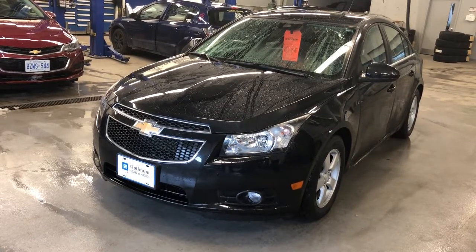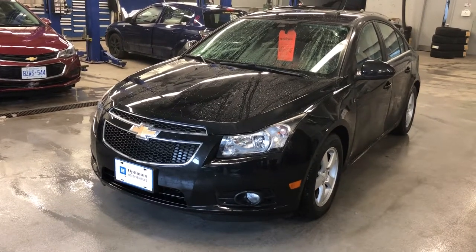If you look under the hood, you're going to find the Ecotec 1.4-liter four-cylinder turbo engine, six-speed automatic transmission.